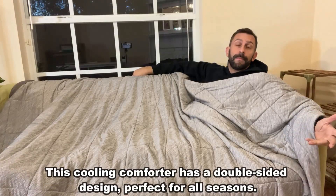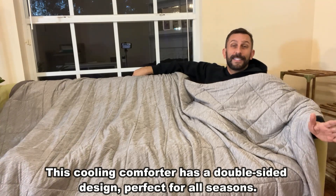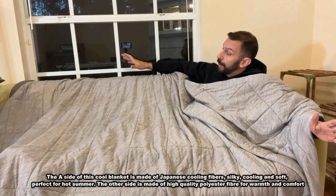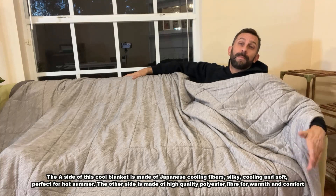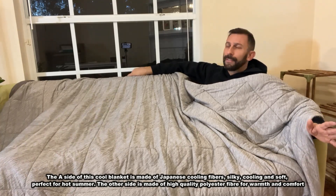My sister also had cancer. She had chemotherapy. She's fine — she's fantastic, she's a nurse now. She had leukemia. But this matters: when people are sick, being able to relax and have a good night's sleep makes a world of difference.